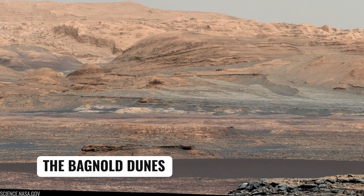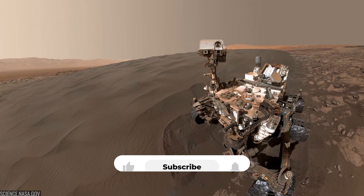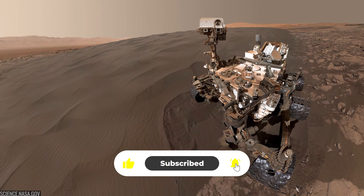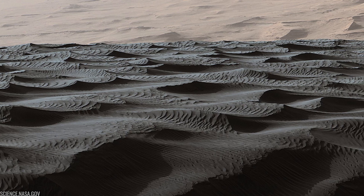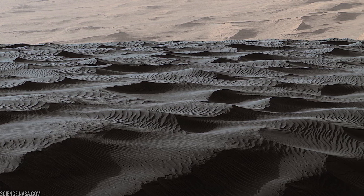The Bagnold Dunes are dark, active dunes at Mount Sharp's base. Curiosity became the first interplanetary dune field scientist, imaging ripples, scooping sands, and watching seasonal winds reshape the surface. These campaigns helped decode how grains move in thin air and how dune chemistry differs from bedrock.